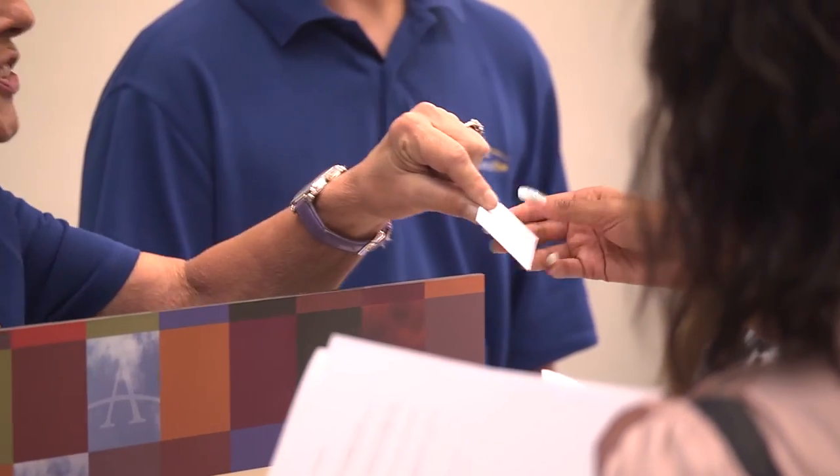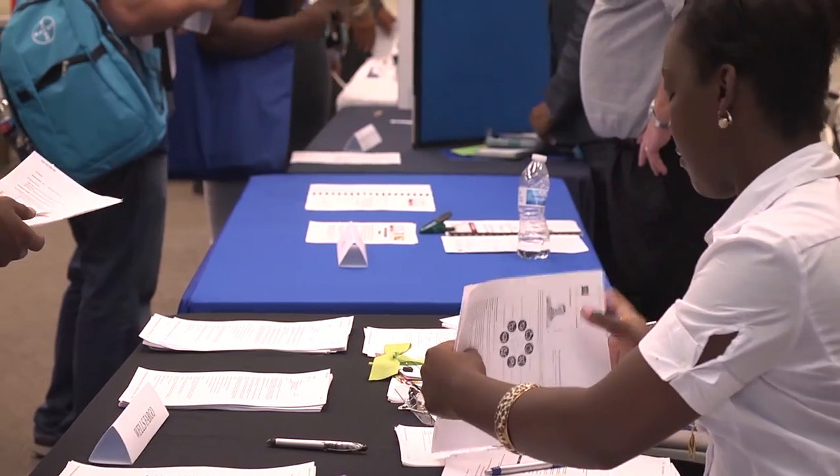As a former college student, the opportunities weren't really available for someone to ensure that I had access to these employers. I think it's really important for our students to know that we see the value in them. We know what their potential is, and we just have to get them in front of an employer.